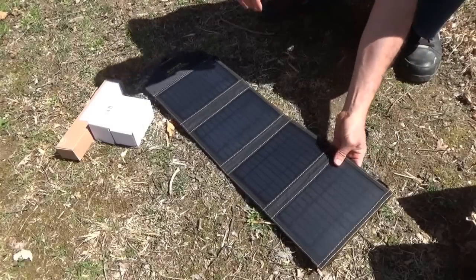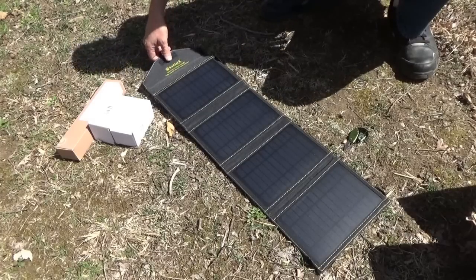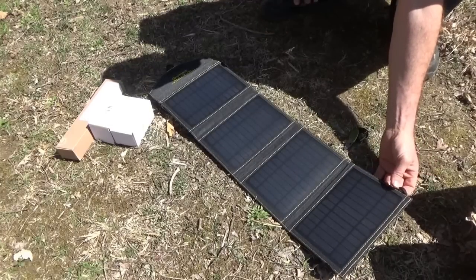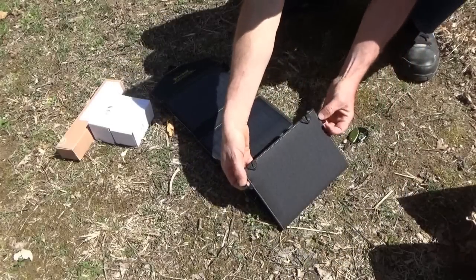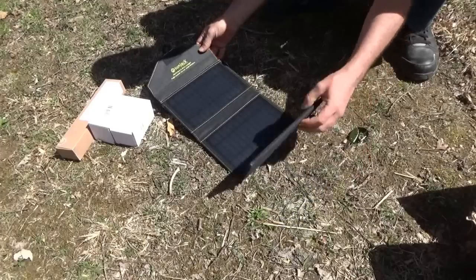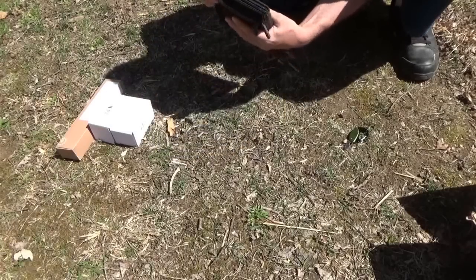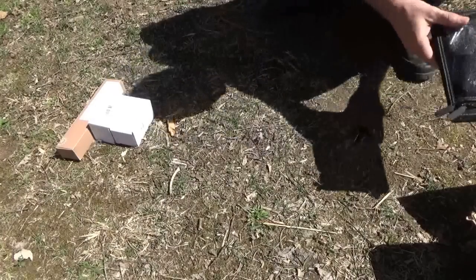That is a massive solar panel with some heft — definitely solidly built. It says: works best in direct sunlight, angle towards the Sun, avoid windows. My tablet needs charging today so it'll be a good test to see if it'll charge my tablet. It's got some rings and hooks here for strapping it onto your backpack — it's a good backpacking device with all kinds of loops and hooks for mounting and attaching to things.